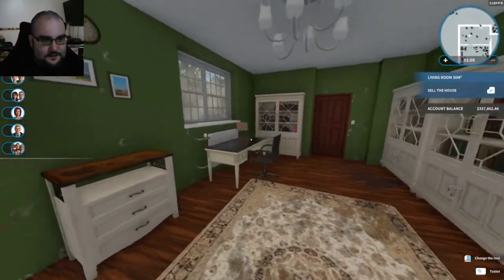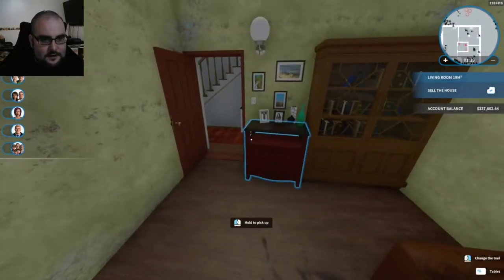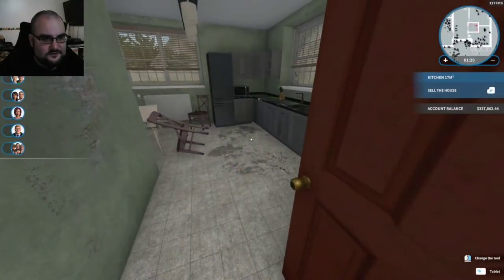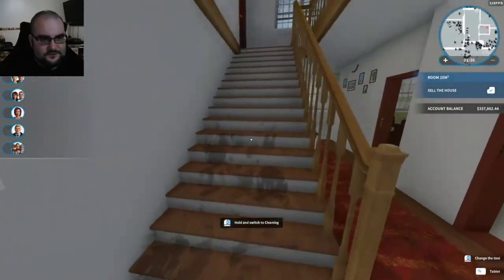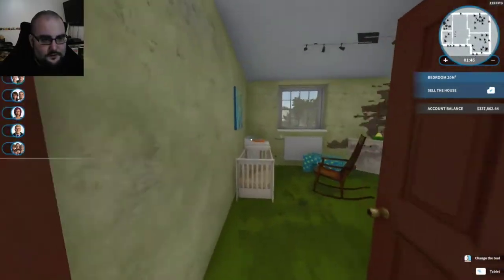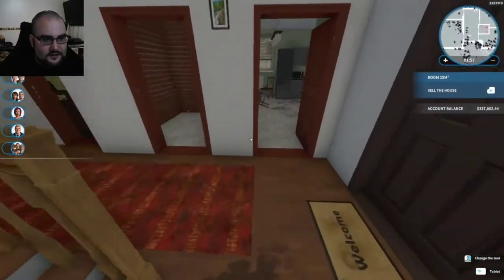We've got a little living room slash study area here, which is pretty cool, a hallway, another living room. This is our bathroom with this whole house setup, and this is the kitchen — pretty nice space. That's just a garage there. We've got an upstairs — let's check it out. Just a storage space, bedroom number one, bedroom number two for a baby, and a bathroom. I definitely think we can work on this.